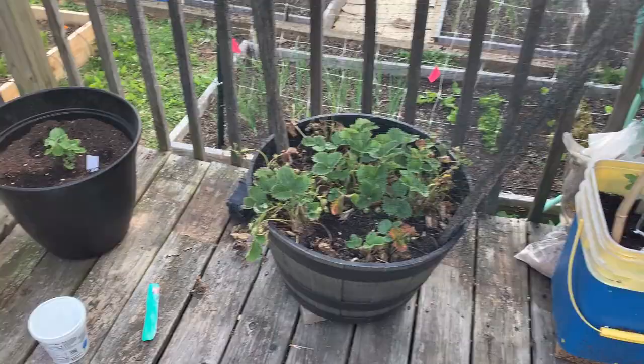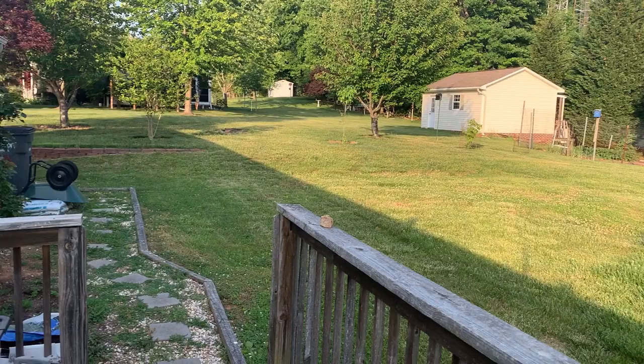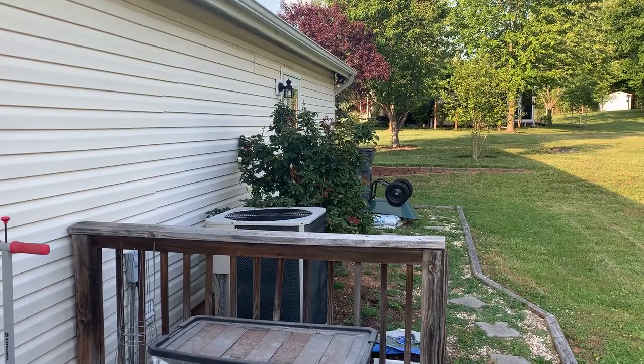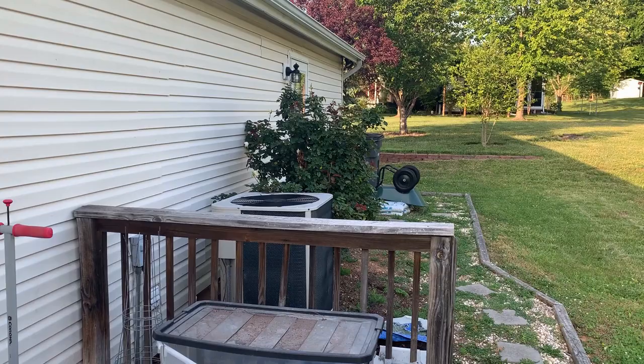We'll pan around like I normally do, see the nice green backyard, and we'll stop on the roses — something pretty and picturesque. Thank you for taking a few minutes out of your day today to join me on this garden tour. Going forward, I'm probably going to just do these tours once every couple of weeks, and in between we'll do some garden vlogs about gardening in general.